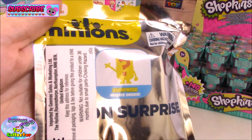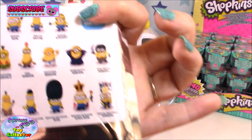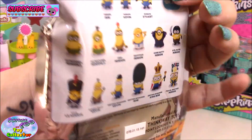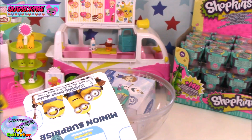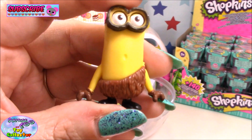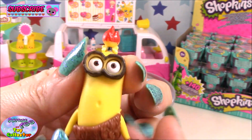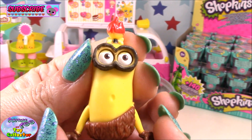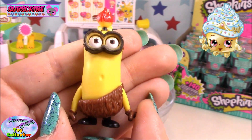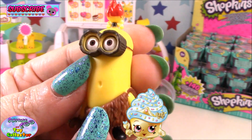Next we have a Minions slime bag. Let's open it up and see who we have. I'm really hoping we get King Bob. We don't have King Bob — we have the Crow Minion! He is awesome, look at him with his fire on his head. He's got his little expression going. He is so cool.